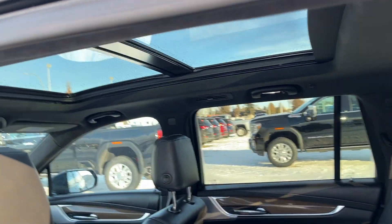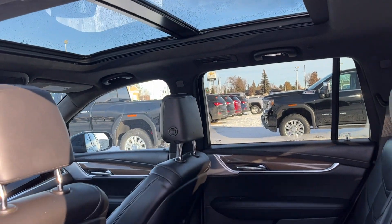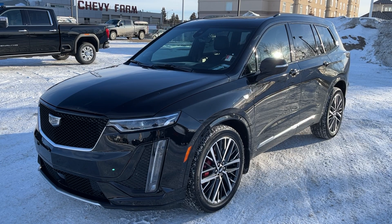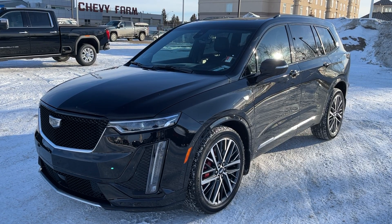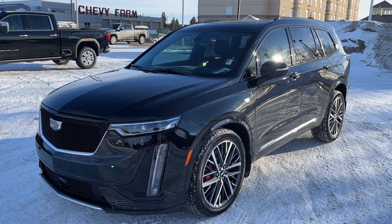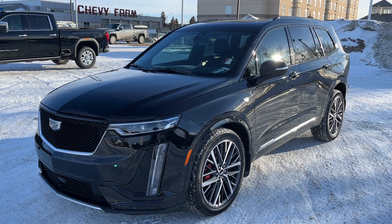Lastly, moving to the roof, we have our dual-pane sunroof ranging from the front to the back of the vehicle. Thank you for joining me for this quick video walk around of the 2022 Cadillac XT6 Sport Platinum. If you enjoyed, please be sure to subscribe for more daily videos, and we hope to see you at Wolf Chevrolet soon.